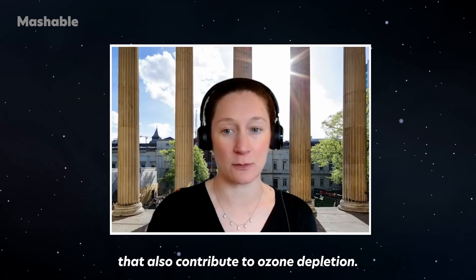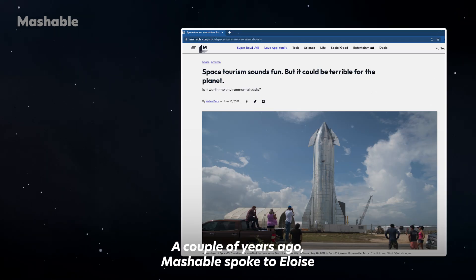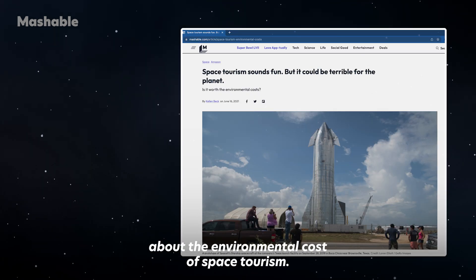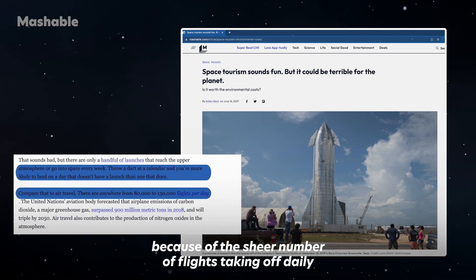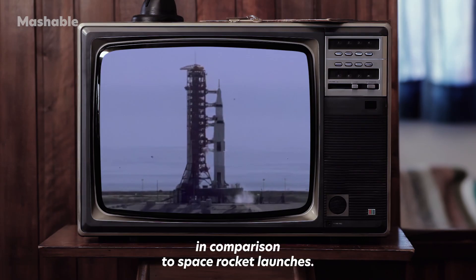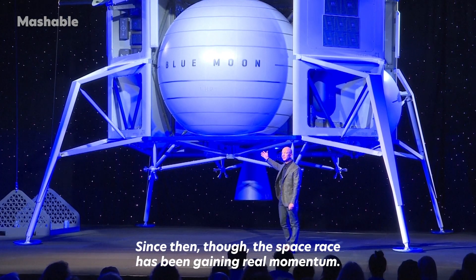A couple of years ago, Mashable spoke to Eloise about the environmental cost of space tourism. Back then, we concluded that at the moment, air travel is a far bigger problem because of the sheer number of flights taking off daily in comparison to space rocket launches. Since then, though, the space race has been gaining real momentum.